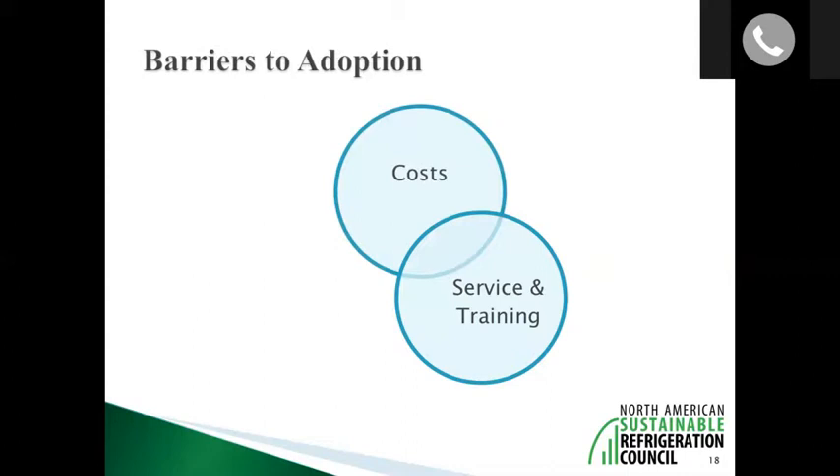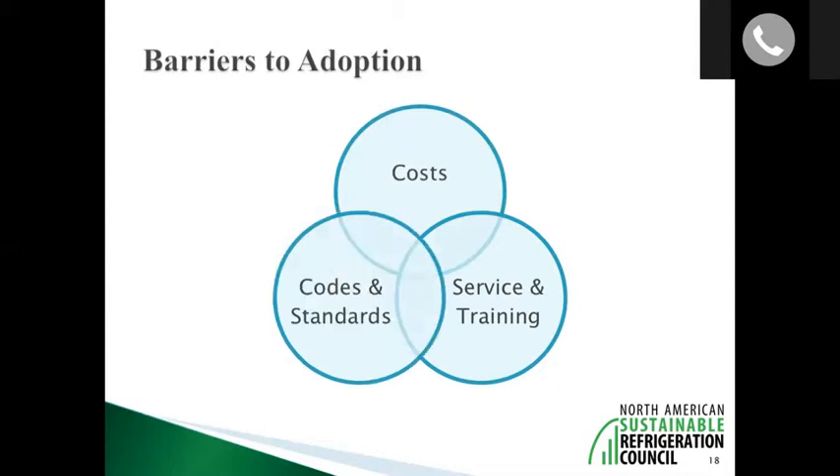The second barrier is service and training. There's a catch-22: in order for a contractor to invest time training technicians, there first has to be demand. And even those who have trained their service technicians may not have a good way to identify themselves and connect with end users looking for this type of service — so end users assume nobody is trained and don't choose to install a natural refrigerant system.